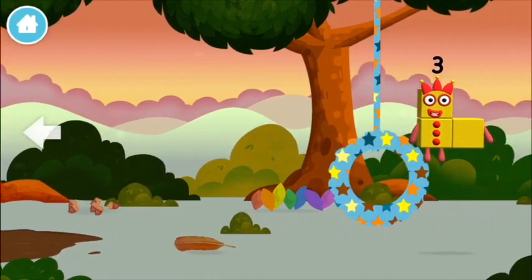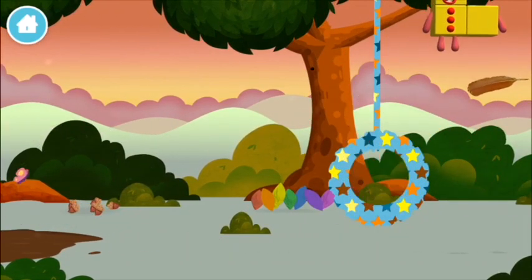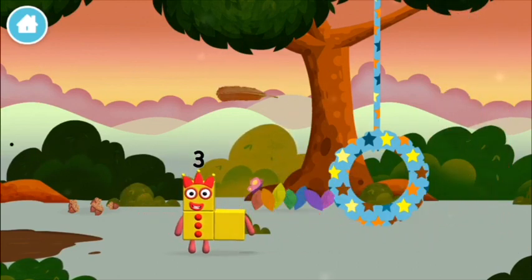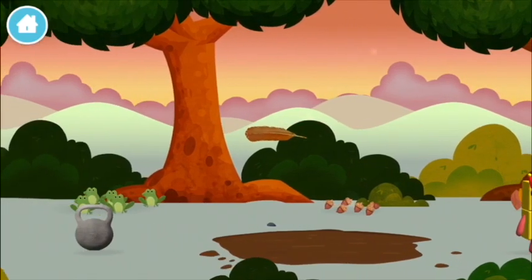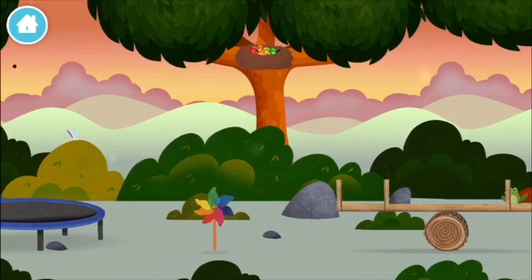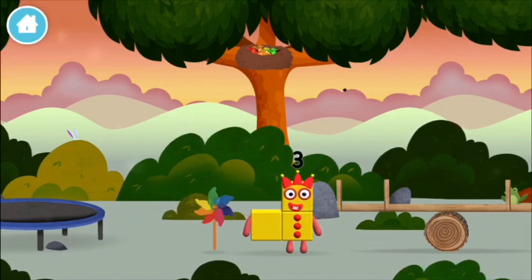Try looking to the left. A feather! Which number block is this? I am one, two, three — three blocks!